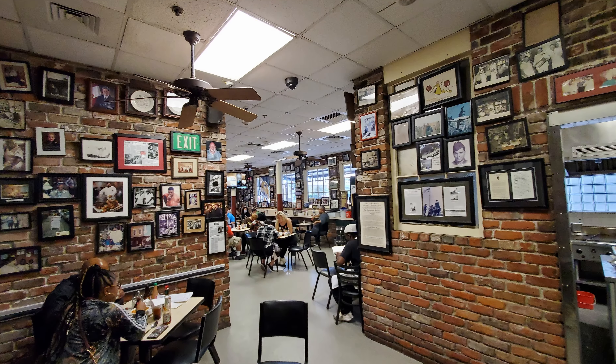Then salads with garden salad, chef salad, chicken salad, gulf shrimp salad, catfish salad, and fried oyster salad. Side dishes include red beans and rice, cabbage, turnip greens, Jake's green beans with tomatoes, French fries, potato salad, grits and cheese grits. Then child's plates. For dessert: bread pudding with brandy sauce, pie — pecan or sweet potato — rich chocolate brownies, and house baked cookies. Beverages include Mother's coffee and chicory, orange juice, milk, soft drink, lemonade, iced tea, bottled water, and spirits — Mother's spicy bloody mary, mimosas, cocktails, beer, premium or imported beer, and wine.